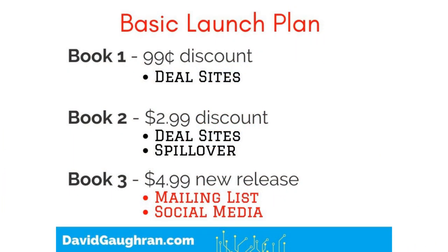A popular and effective approach is to discount an earlier book in the series. Here's a basic plan for a book-three launch: book one is reduced to 99 cents, book two to $2.99, while book three launches at full price — $4.99. Deal sites push the discounted books, and all of that feeds into book three during launch week. This is pretty basic and anybody can pull it off — I do some version of this for virtually all my launches. It also works very well for backlist promotions, so book three doesn't need to be brand new for this template to work.